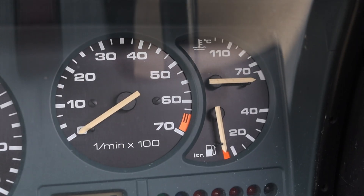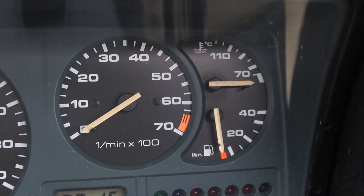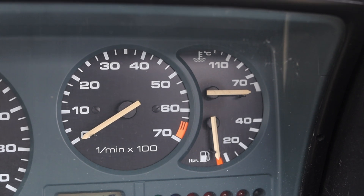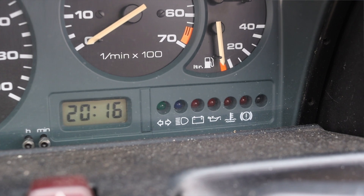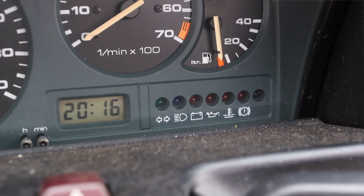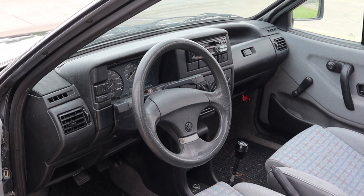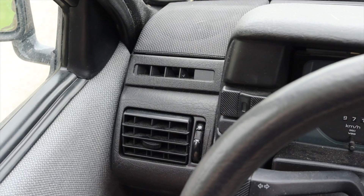Off to the right, this vehicle actually gets a tachometer, which was part of the GT package — along with the hopped-up engine and red pin striping — for those adrenaline junkies. Off to the right I also have coolant temperature, fuel, and warning lights, as well as a little digital clock. On the steering wheel there's nothing — zippo, nada.